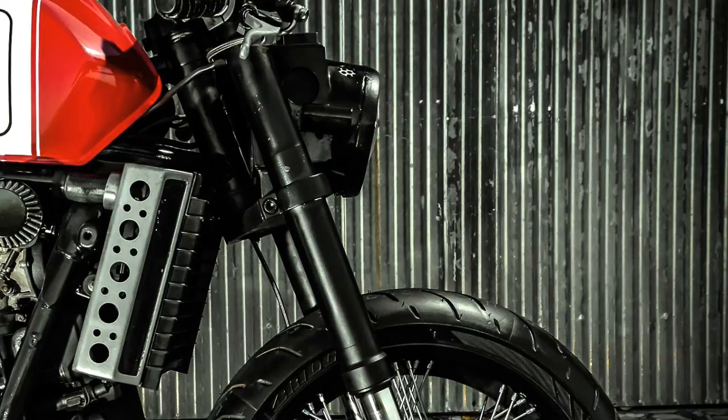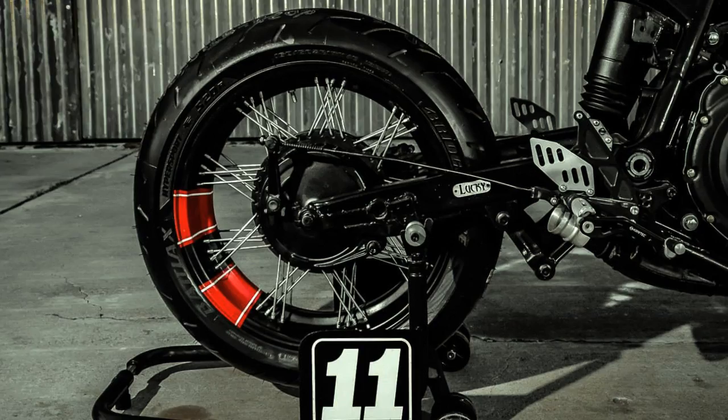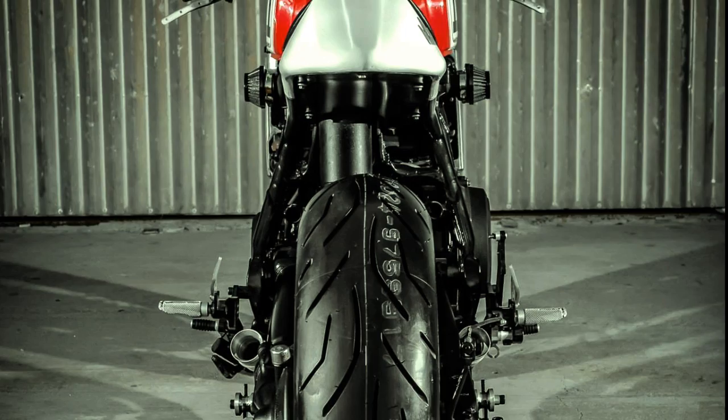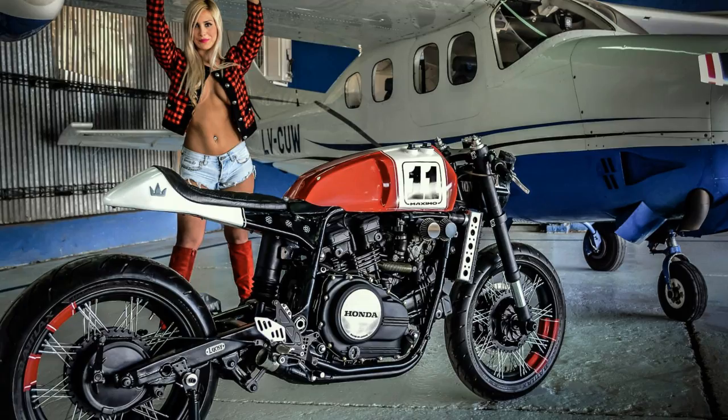But today, things are about to change. As you may have already noticed from the title, I found not one, but two amazing projects with that remarkable engine. Two different approaches that are probably going to resurrect this motorcycle from obscurity. Welcome to Racer TV.